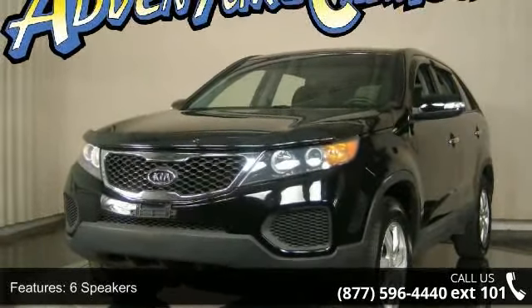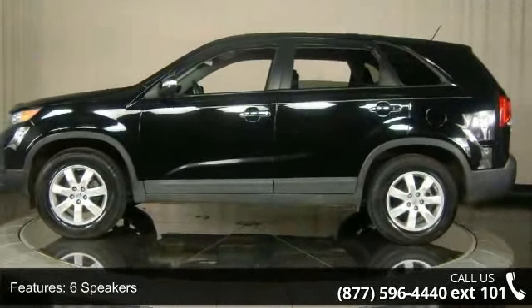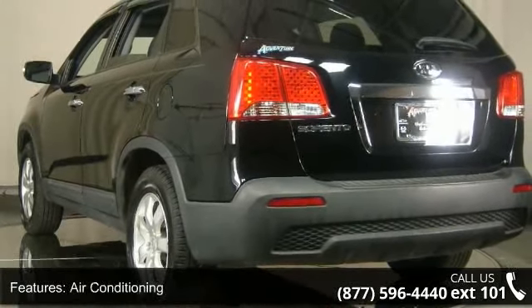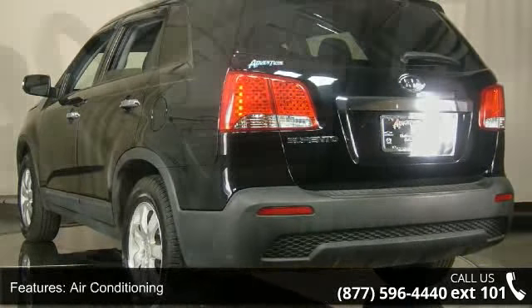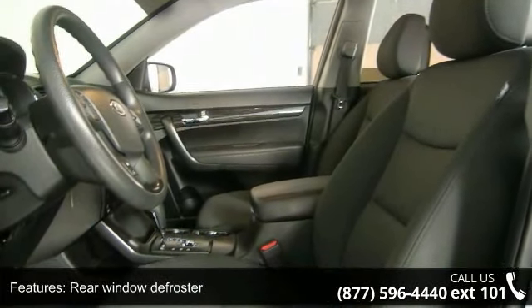Some of the top features included with this vehicle are six speakers, MP3 decoder, air conditioning, rear window defroster, power steering, power windows, remote keyless entry, steering wheel mounted audio controls, four-wheel independent suspension, and traction control.